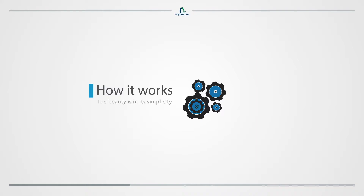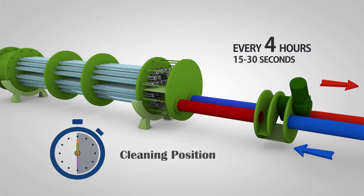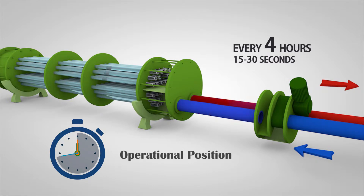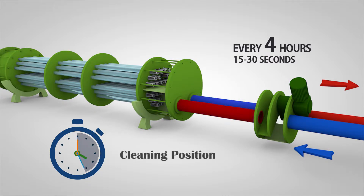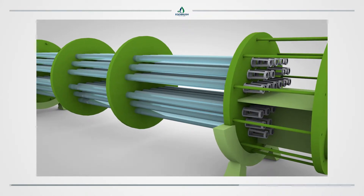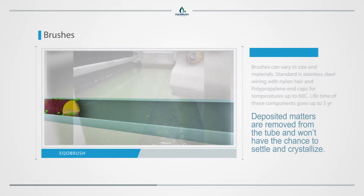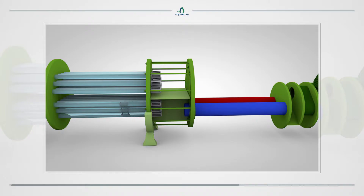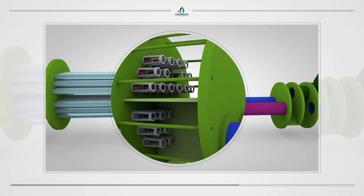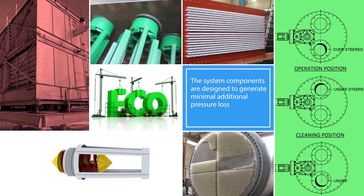How it works. The beauty is in its simplicity. The automatic valve reverses the water flow in the heat exchanger every four hours for about 15 to 30 seconds, without affecting the flow to the cooling tower. The heat exchange process will not be impacted in this short interval. The nylon brushes travel up and down the tubes pushed by the water. Deposited matter is removed from the tube and won't have the chance to settle and crystallize. All removed matter eventually settles in the cooling tower basin. The system components are designed to generate minimal additional pressure loss by either the reversing valves or the brushes and baskets.